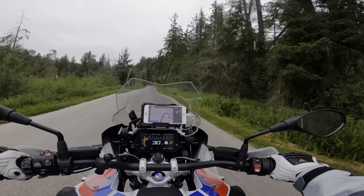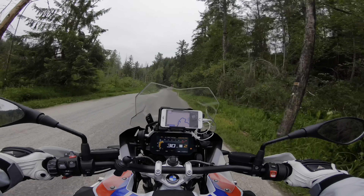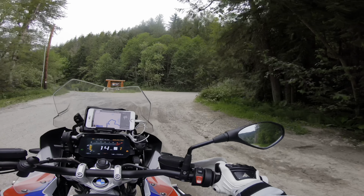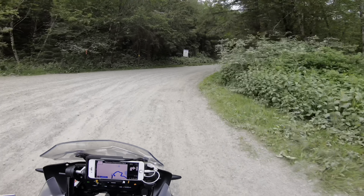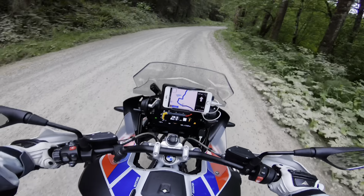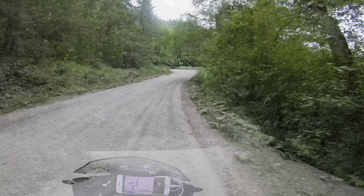Just two of us today — me and my buddy Tony, he's on his Ducati Desert X, here in Wilkeson, Washington. I just switched over to enduro pro setting. I've got my brake lever adjusted for my boots for standing up, and I turned the traction control off to see how that goes today.